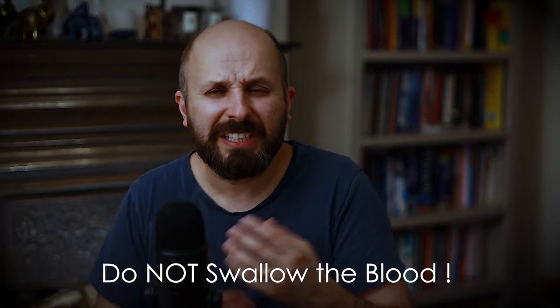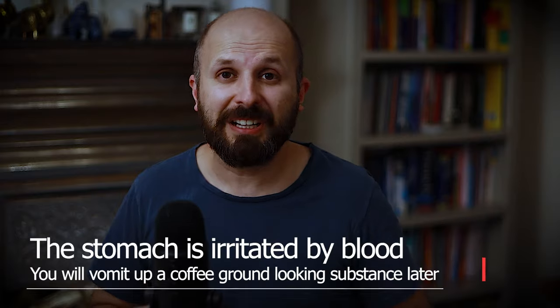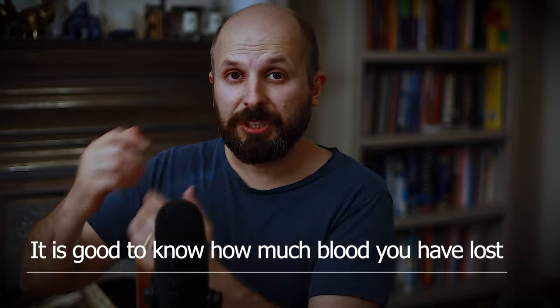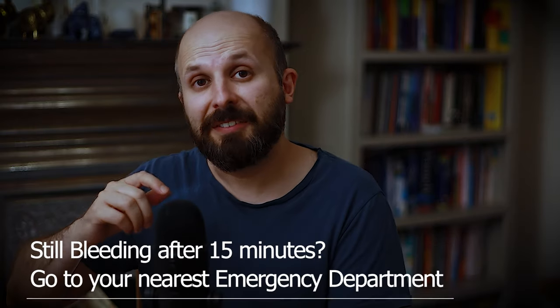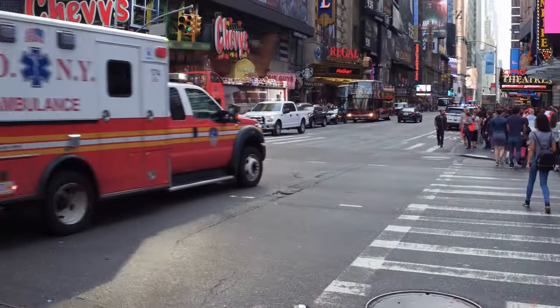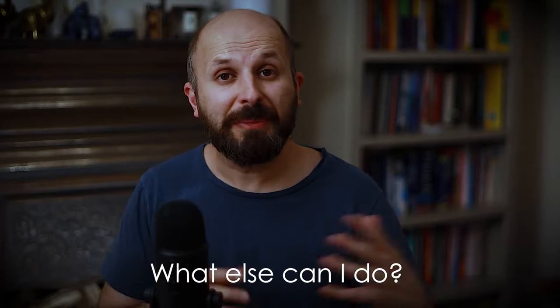Even while sitting up and pinching your nose with your head forward, if you don't catch it in time there will be some blood going down the back of your throat. If that happens, please don't swallow it — spit it out, because if you keep swallowing blood you'll end up vomiting it out later, as the stomach doesn't like the taste of blood. If pinching doesn't stop the bleeding in 15 minutes, you should really be thinking about going to the emergency department.